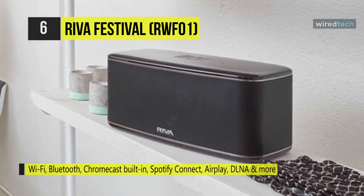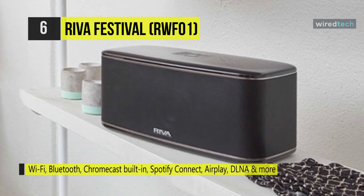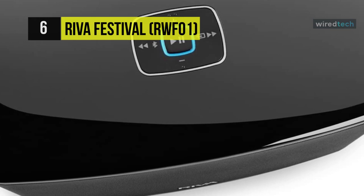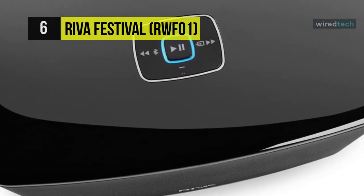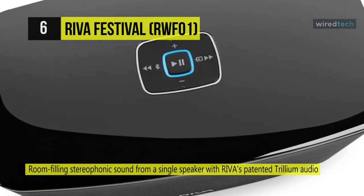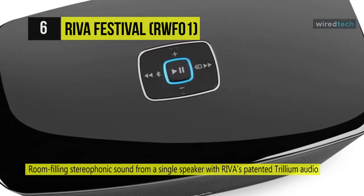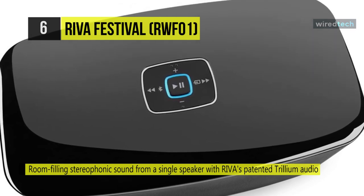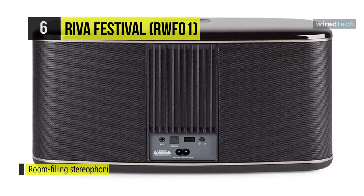You can connect it by Wi-Fi, Bluetooth, AirPlay, or Chromecast built-in, even Spotify Connect, DLNA, and much more. The driver assembly sits in a wooden box, which helps with both durability and audio clarity. Its back panel carries the 3.5mm port, a USB port for charging other devices, and an optical input port.